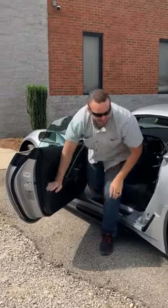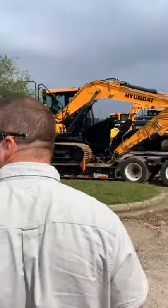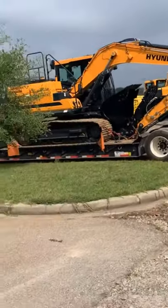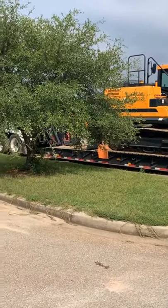Good morning everybody, hope everybody's doing well. Today we got a little surprise for you — we're down here in Columbia, got the new machine. Look at that, fresh off the boat folks.